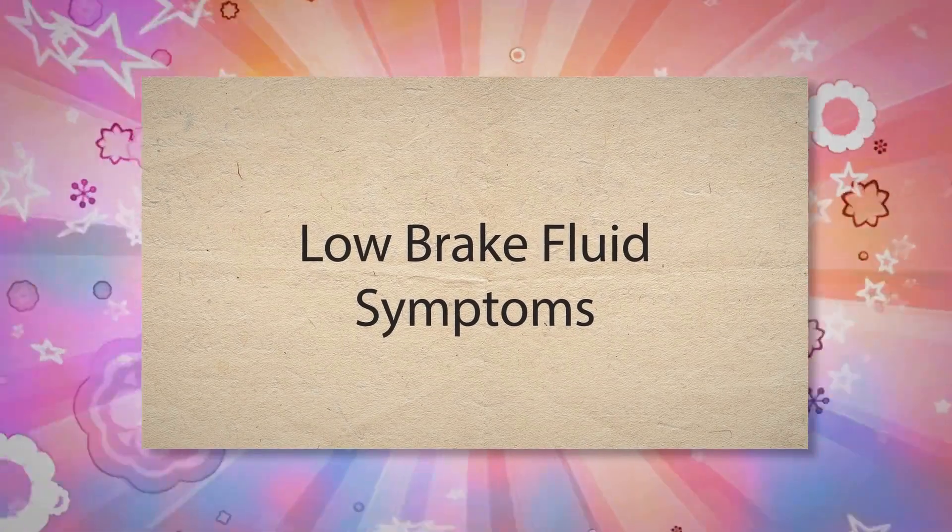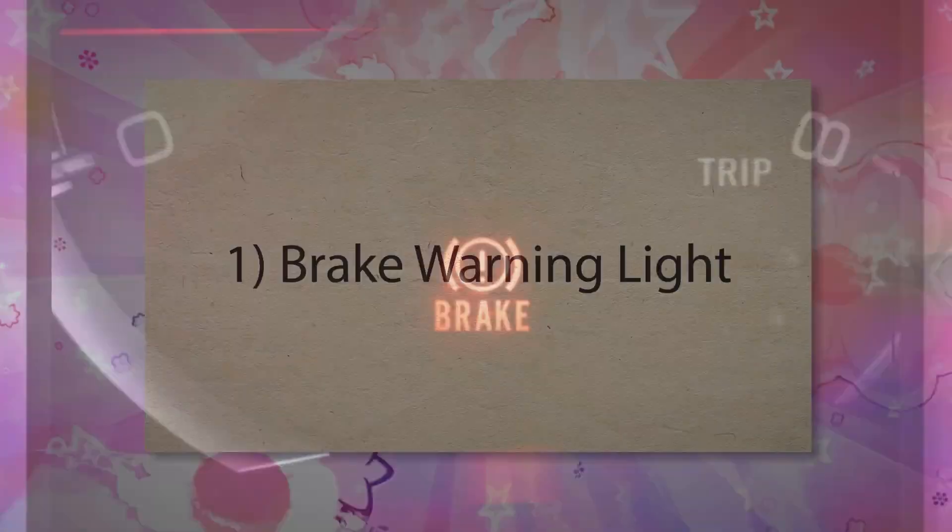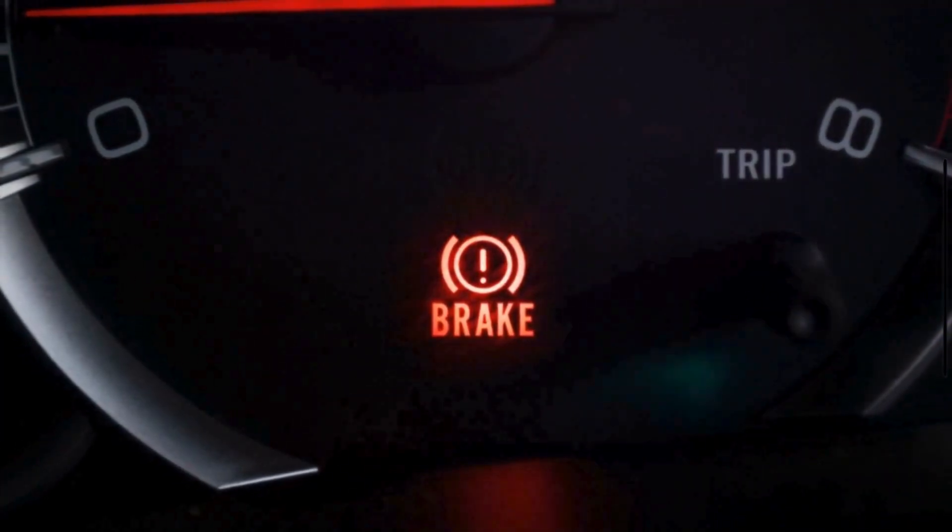Low brake fluid symptoms. Number 1: Brake warning light. Most modern vehicles are equipped with sensors that monitor the brake fluid level. When the fluid drops below a certain level, the sensor triggers the brake warning light on the dashboard to alert the driver to check the brake system.